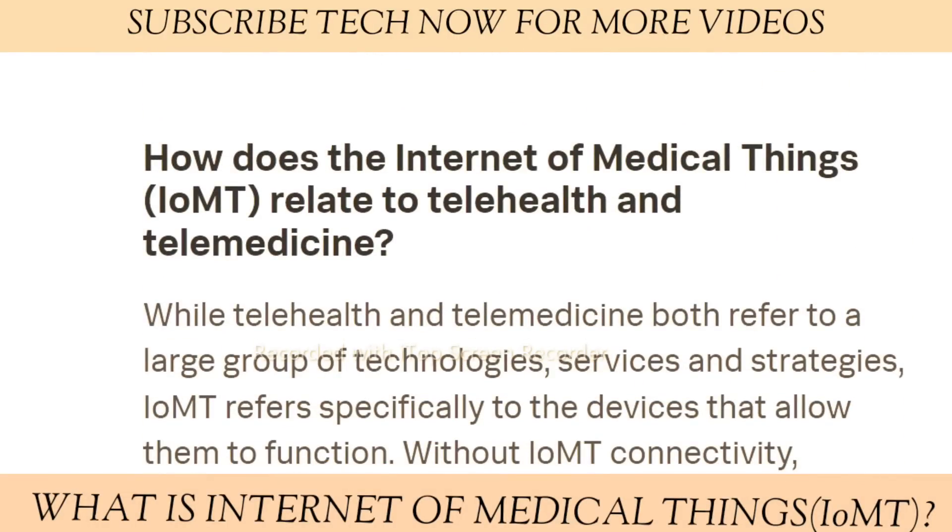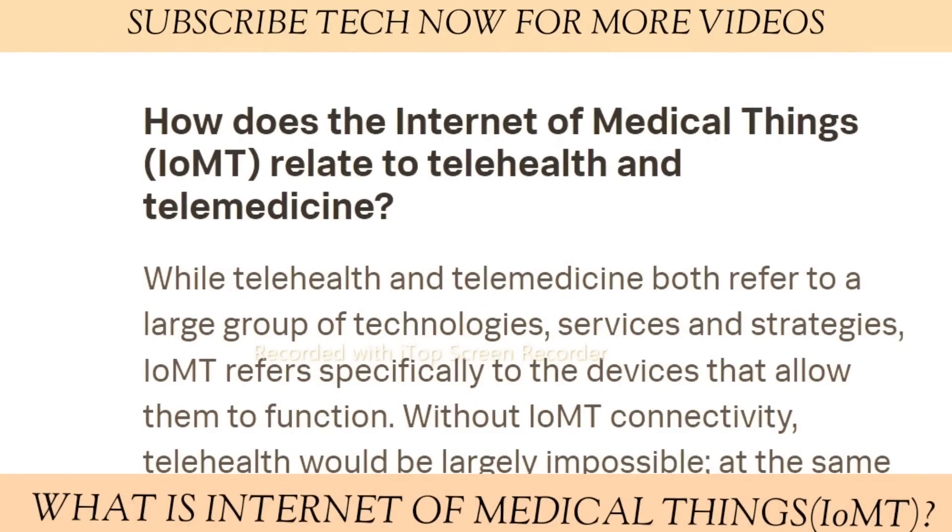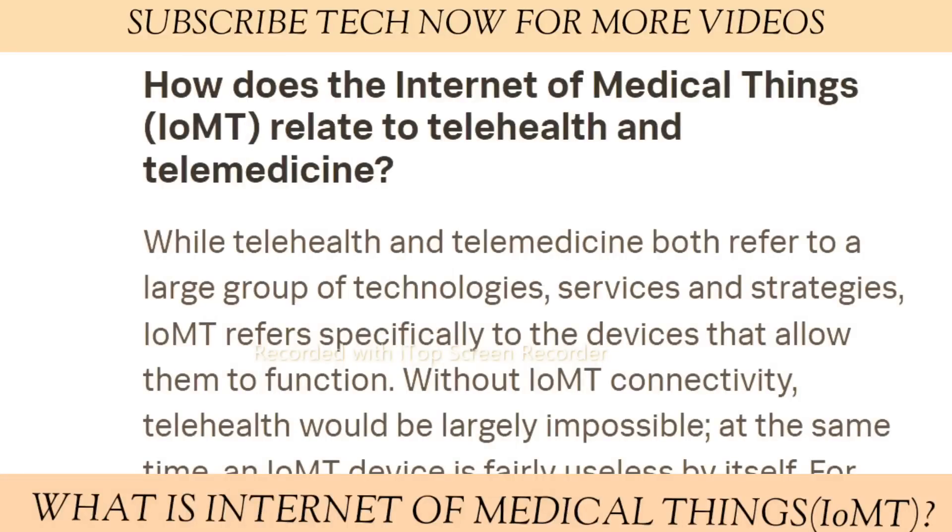What does the Internet of Medical Things relate to telehealth and telemedicine? While telehealth and telemedicine both refer to a large group of technologies, services, and strategies, IoMT refers specifically to the devices that allow them to function. Without IoMT connectivity, telehealth would be largely impossible.